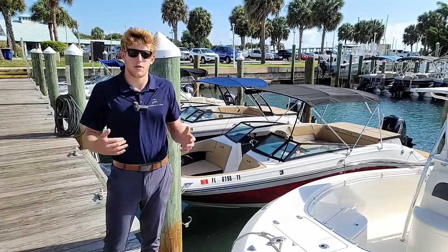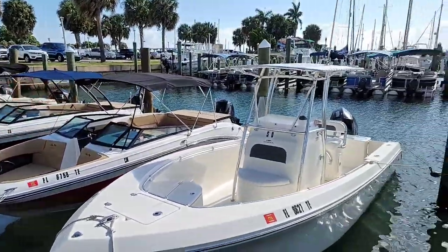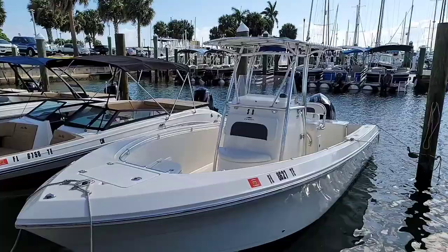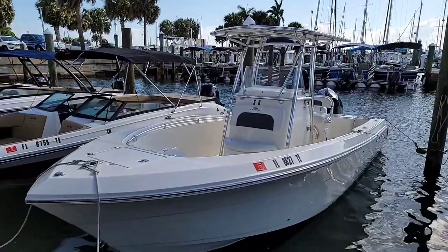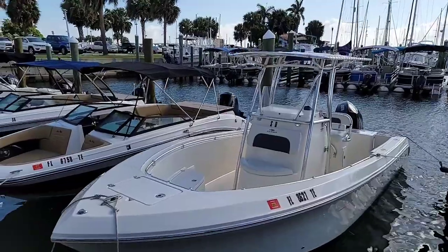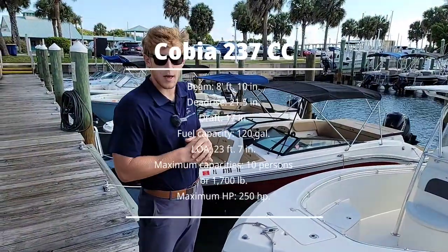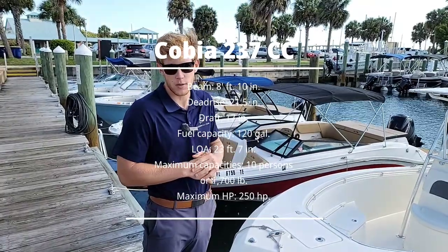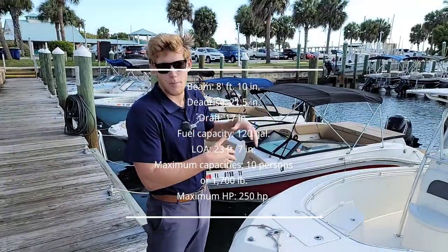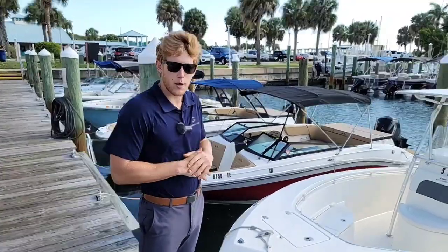We're going to start on our center console fishing boat right here. This particular model is the Cobia 237. This is one of our favorites for the members for going offshore fishing. It handles the waves really well, does really well on fuel. The members particularly really like how high the gunnels are and how safe they feel in this vessel. We're going to go ahead and hop on it and go over it a little bit more — follow me right on board.